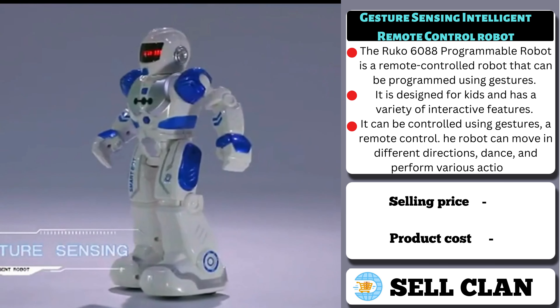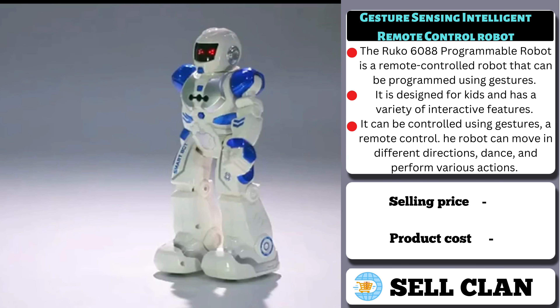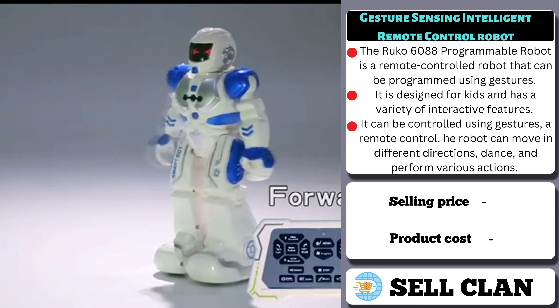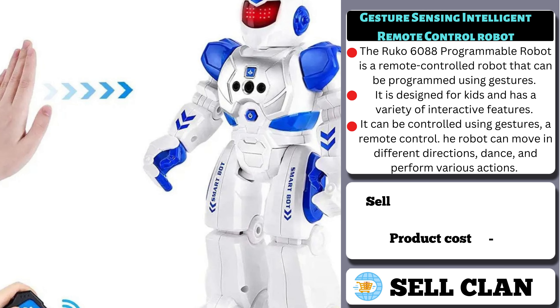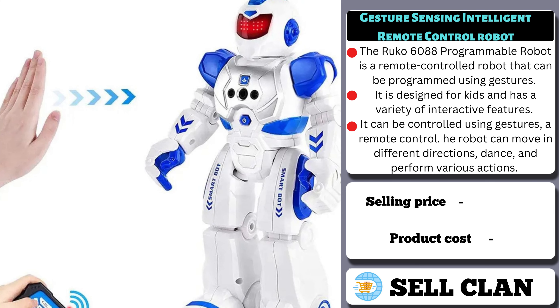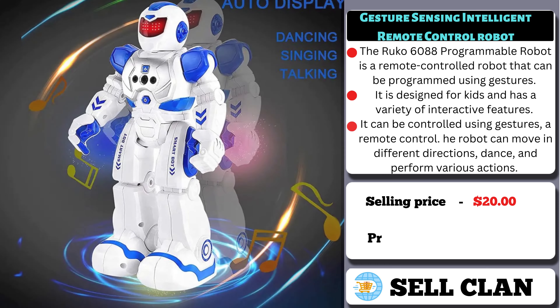People should buy this product because it is a fun and educational toy for kids that can help develop their interest in technology and programming. It also allows them to learn about robotics and how to control a robot using gesture and remote control. The selling price is $20, whereas the product cost is only $10.